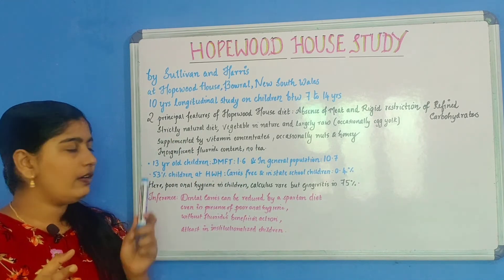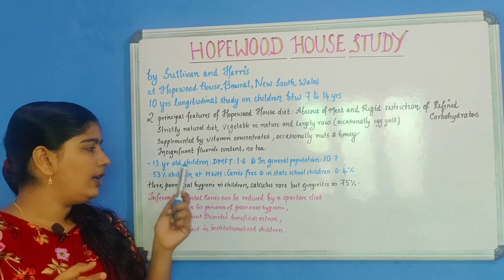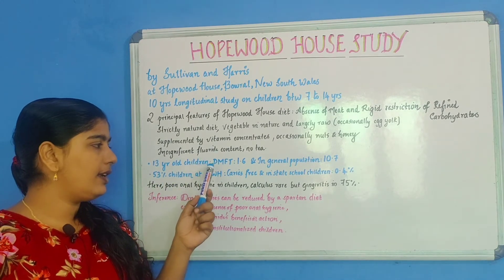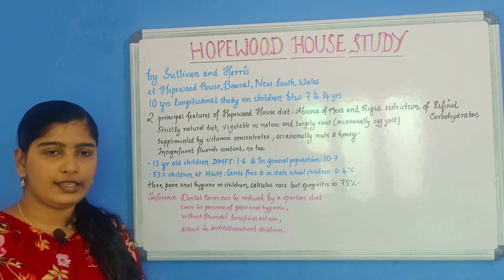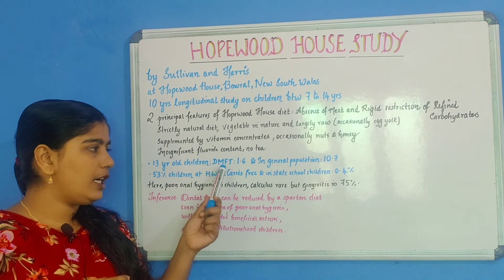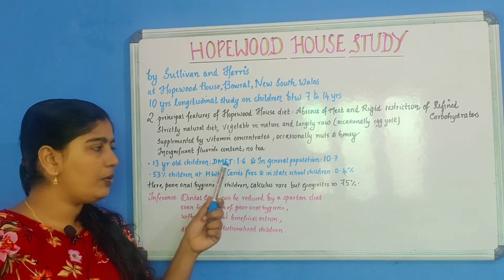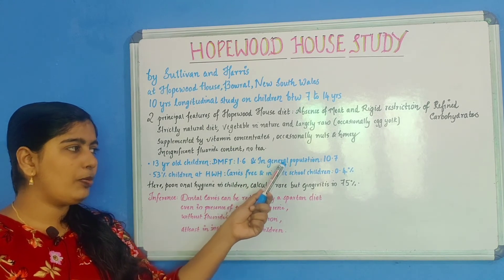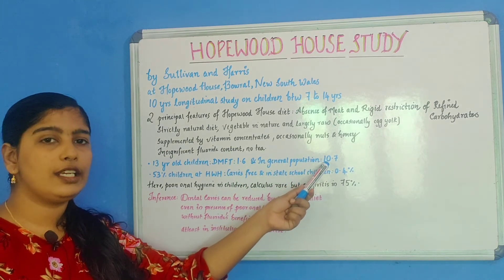At the end of the study, when the children were about 13 years old, their DMFT — Decayed, Missing, Filled Teeth Index — was calculated. A mean DMFT value per child was obtained to be 1.6, while in the same age group seen in the general population, the value was much higher at 10.7.